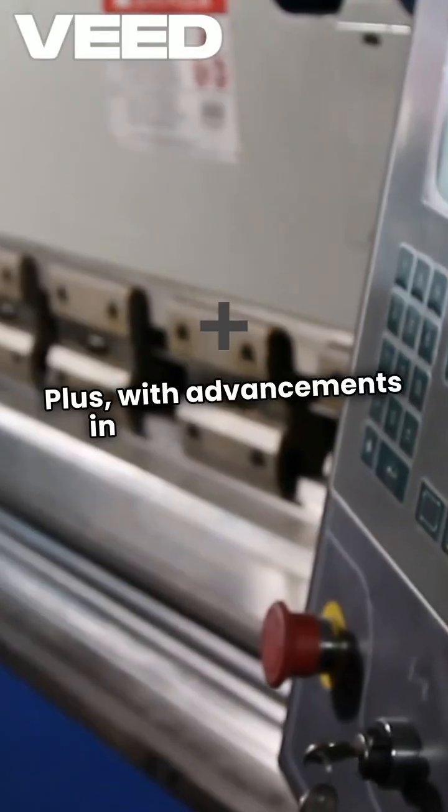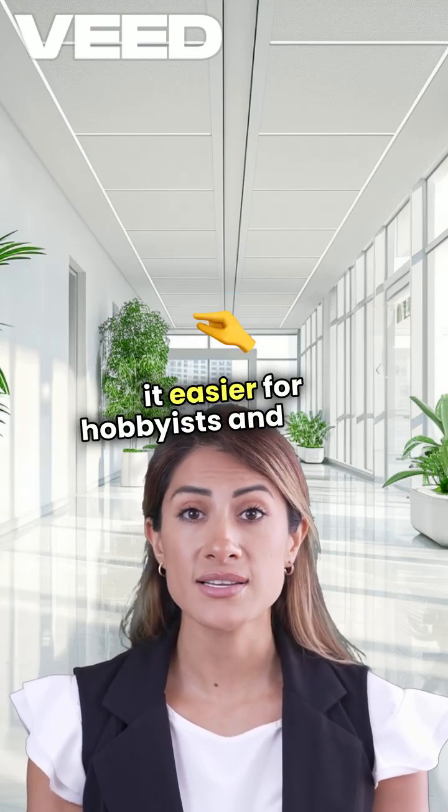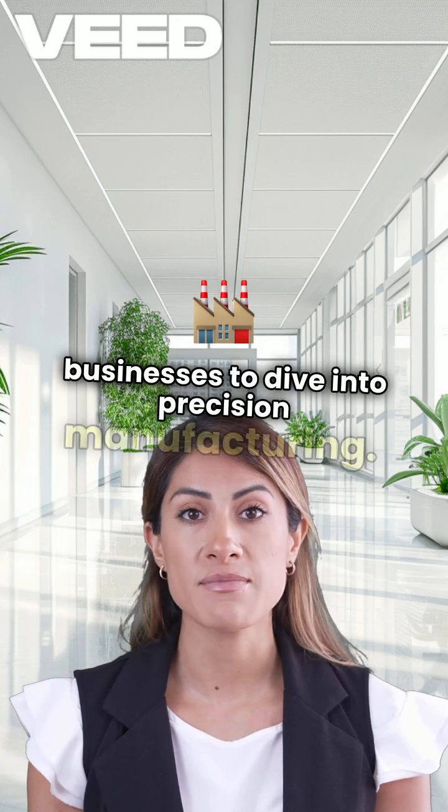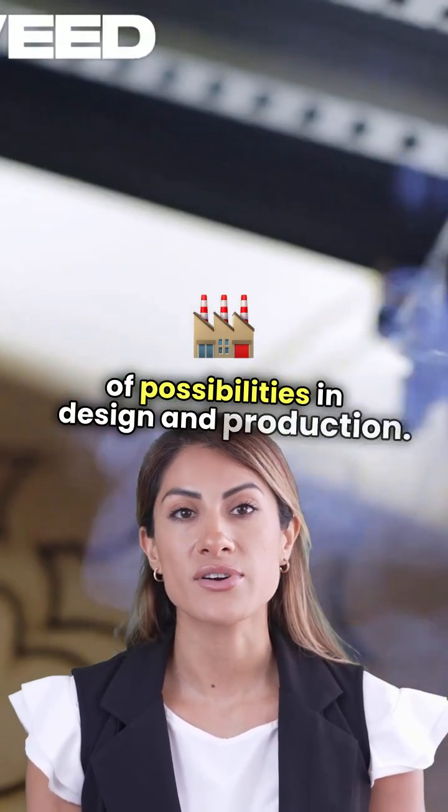Plus, with advancements in technology, CNC machines are becoming more accessible, making it easier for hobbyists and small businesses to dive into precision manufacturing. Understanding CNC technology opens up a world of possibilities in design and production.